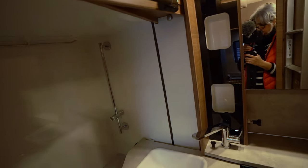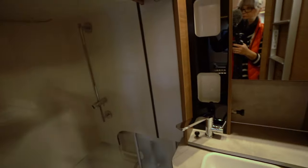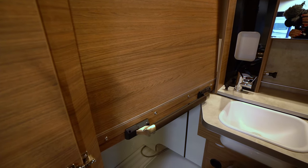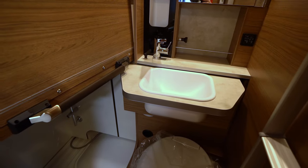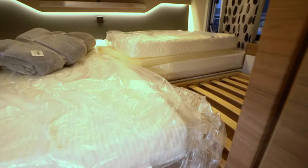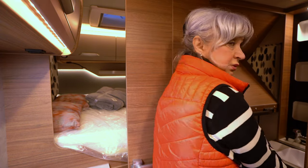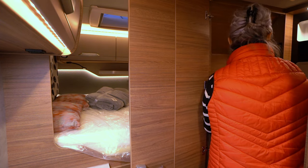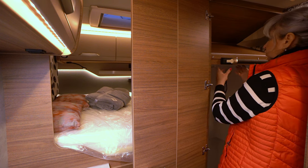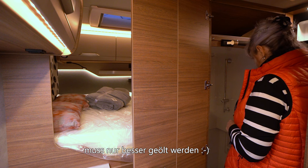Und das hier ist die Dusche. Man zieht sie runter – ich habe das mit einer Hand nicht geschafft, nur mit zwei Händen. Dann hat man hier eine Wand, wo man den Bereich nur als Toilette nutzen kann, und dahinter verbirgt sich die Dusche. Man muss das Stück Matratze rauslegen, dann schiebt man das hoch und hat hier eine wunderbare Dusche. Ich finde die Idee wirklich gut.